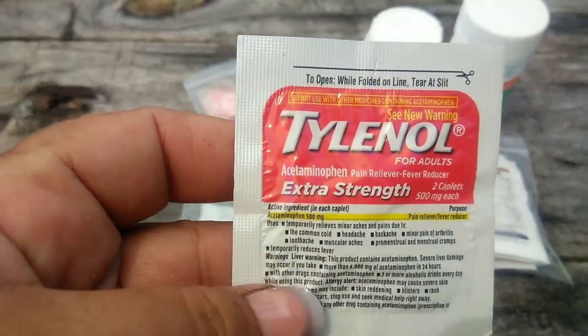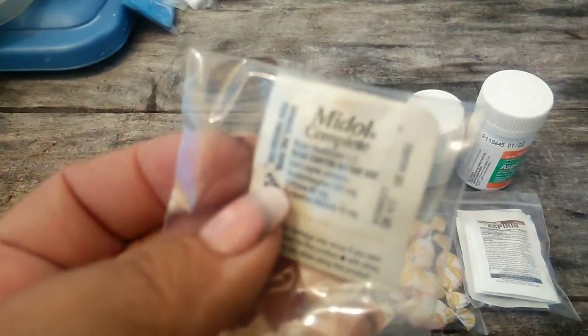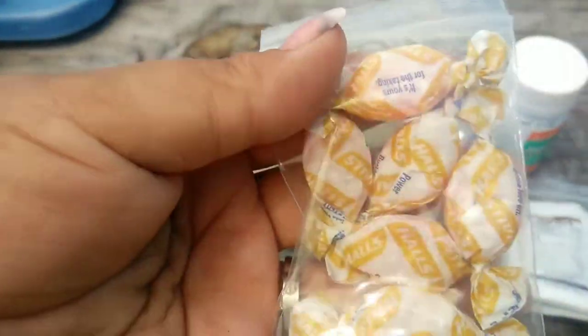I make sure I keep meds in the first aid kit - cough medicine, cough drops, aspirin, Advil, Tylenol, Pepto-Bismol. I have my blood pressure medicines there too, because you just never know what you might or might not need.